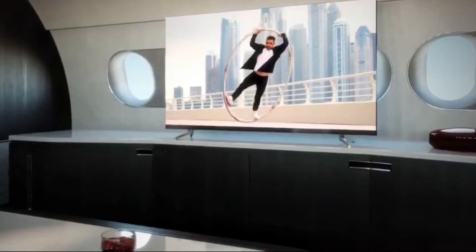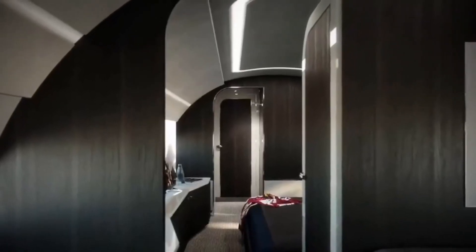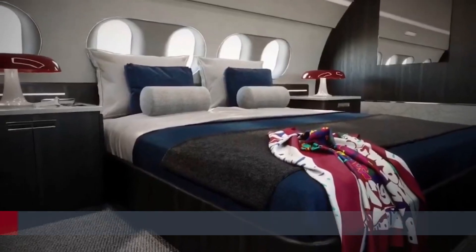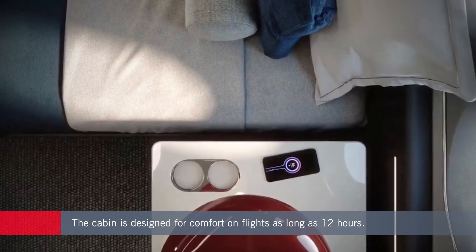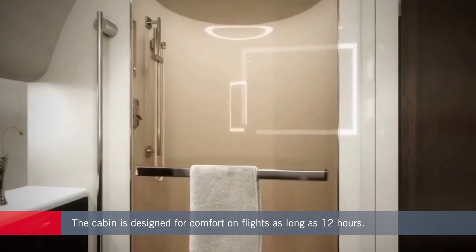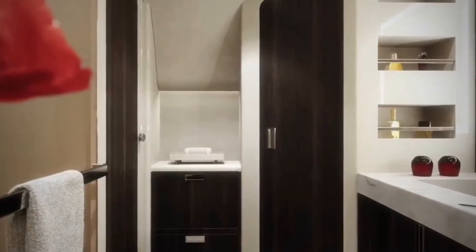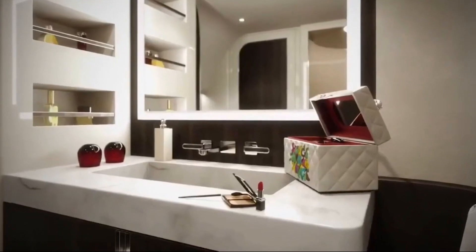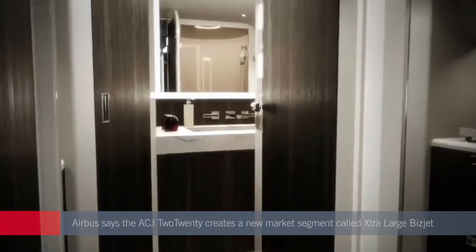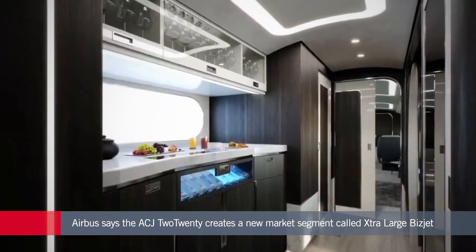The ACJ 220 offers 785 square feet of floor space in a cabin designed around six separate living areas to accommodate around 18 passengers. The twin-engined aircraft will be able to fly up to 5,650 nautical miles, meaning non-stop trips from London to Los Angeles, Tokyo to Dubai, Moscow to Jakarta, or Beijing to Melbourne. Airbus claims the new model creates a new aircraft category it calls the "extra large bizjet."